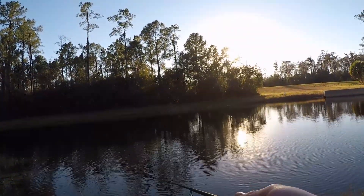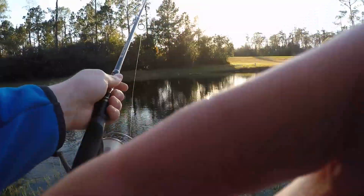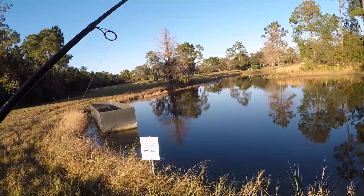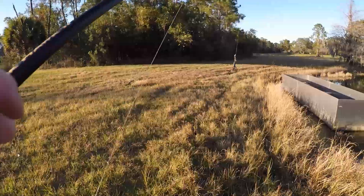Nope. All right, that's it — we'll try another pond. There's the alligator and snake sign that's everywhere in the park. Now I'm walking over to another pond where I'm probably going to get kicked out because they're going to see me from the road.